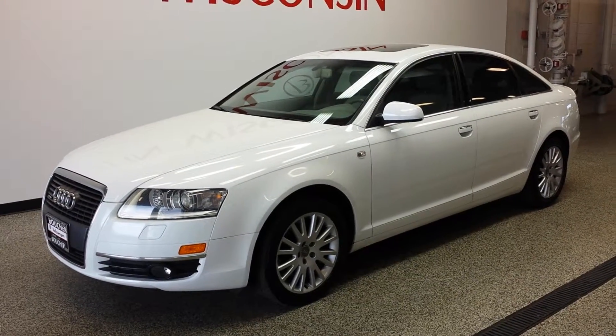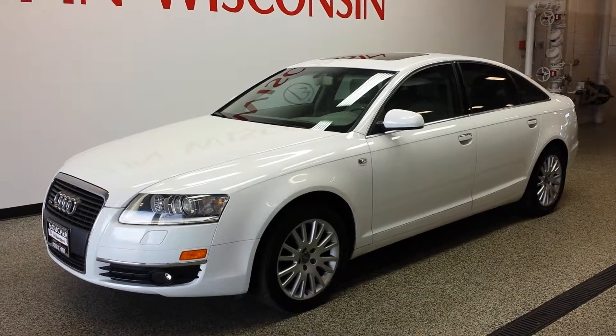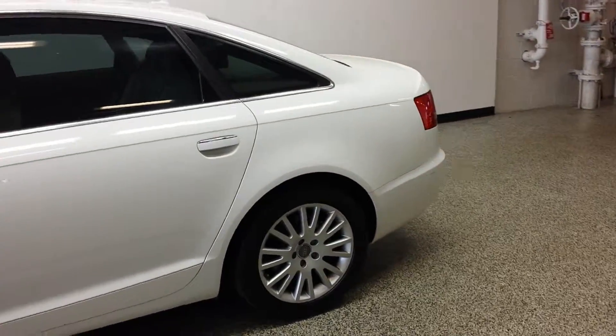Hello everyone. Amber here with Boucher Volkswagen of Franklin. I am presenting to you a 2007 Audi A6. This is a really clean car — as you can see it's in good condition.